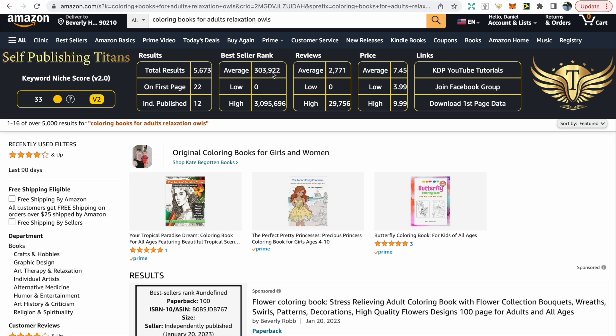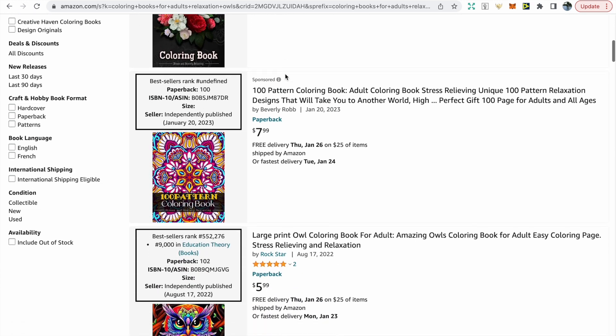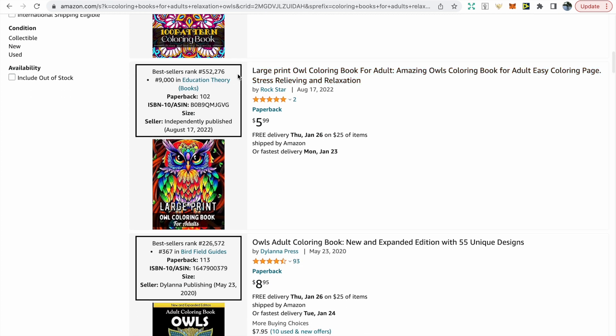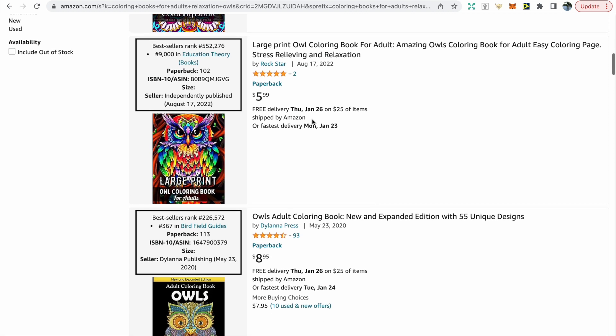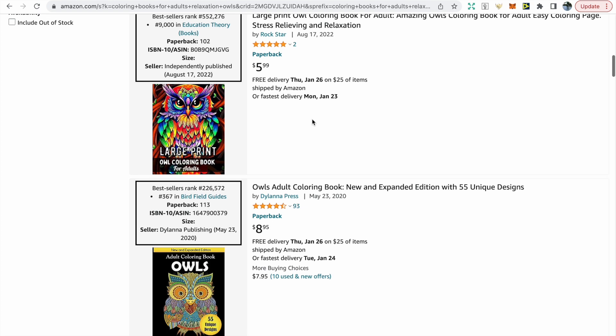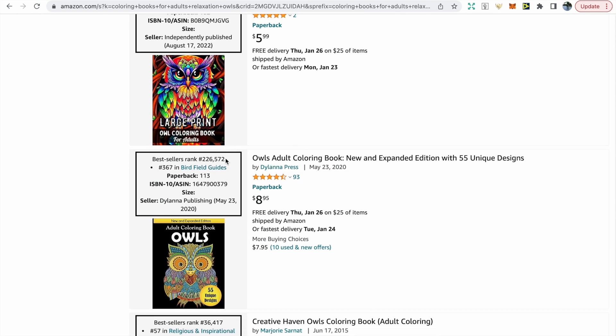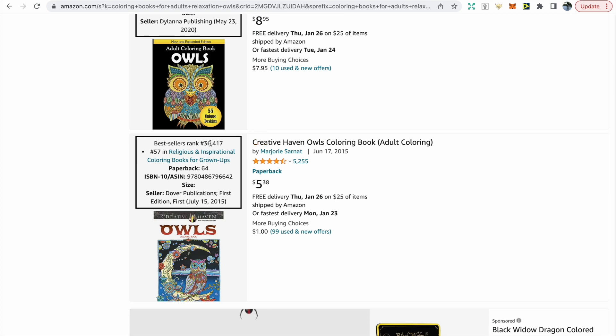Now we can take a look at the books we'll be competing with. Scrolling down, the first two are sponsored and not related to this niche. The next book is a large print owl coloring book, and looking at the Self Publishing Titans info box above it, we can see it has a BSR of 500,000 and was created in August 2022 — I do like the colorful cover. The next book has a BSR of 226,000 and I'm not that impressed by the cover.